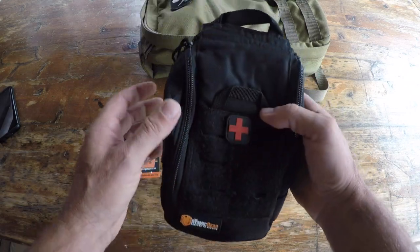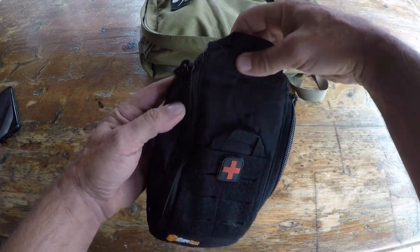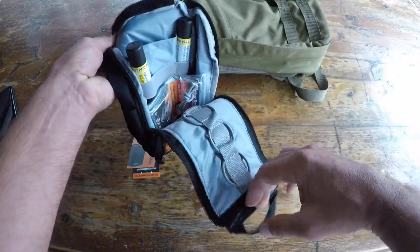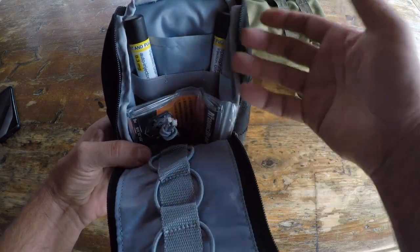They're meant for quick access, so you have the zippers here and a bit of velcro tying up on the top. As you unzip, the zippers open up and expose everything. I have a couple of epi pens in here and a mylar blanket.